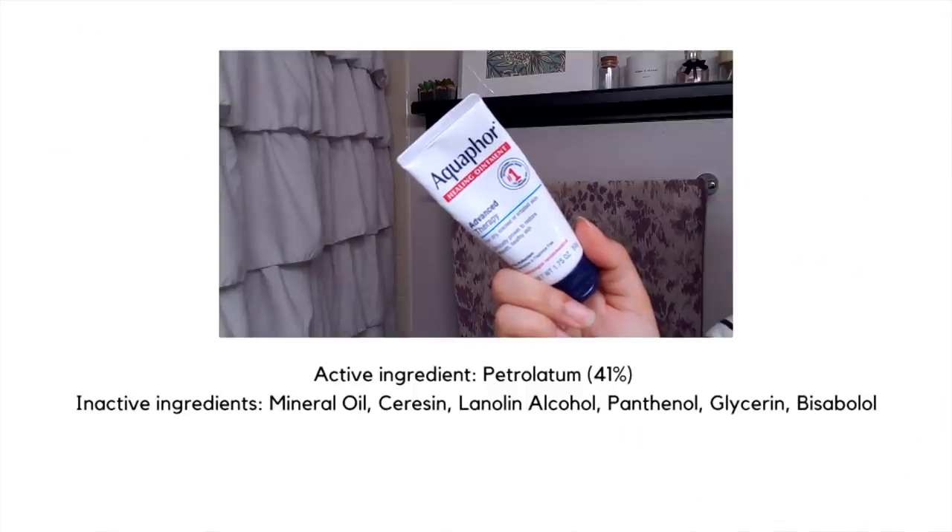My lips are feeling a little bit dry, so I'm going to put a layer of Aquaphor Healing Ointment on them. This is actually a nice tip for tretinoin as well, because I did make the mistake of getting a little tretinoin on my lip line and it caused a major problem. So putting a little layer of Aquaphor, Vaseline, or CeraVe Healing Ointment around your lips is a great way to keep that area protected from any accidental tretinoin application.